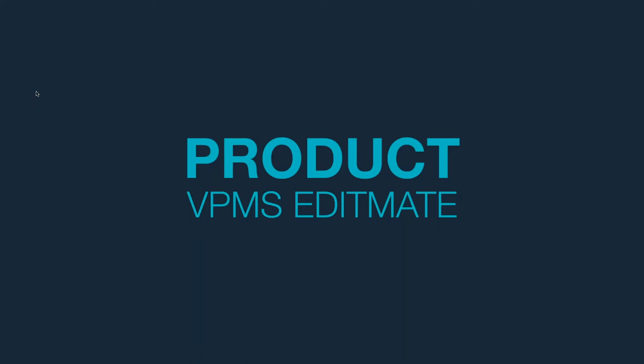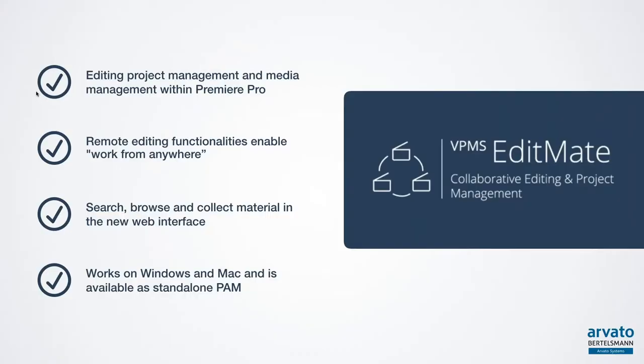Now Karsten will tell us a bit more about VPMS EditMate. Before I show you the product live, I wanted to give you an overview of the functionalities. EditMate is the editing, project management and media management tool for Adobe Premiere Pro — integrated natively into the application, it helps editors find their content quickly, reduce errors and work more efficiently. The remote editing functionalities with our own streaming technologies enable work-from-anywhere workflows. The product also recently launched a new web interface that brings an even greater level of collaboration, for example exchanging material between a media manager or producer and an editor using Premiere Pro.